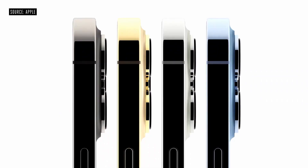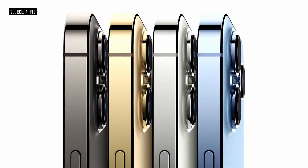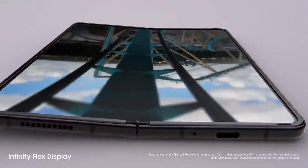Hey guys, Tom Mobile back again. Today I'm going to be comparing Apple's most expensive phone, the iPhone 13 Pro Max, with Samsung's most expensive, the Galaxy Z Fold 3. Without wasting any more time, let's jump right into it.